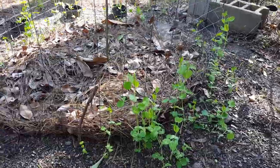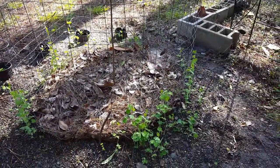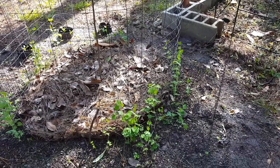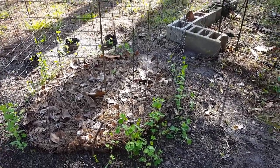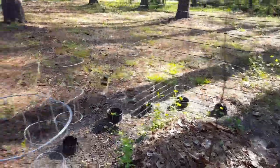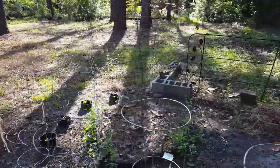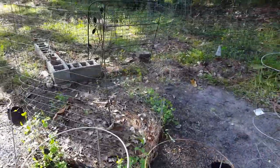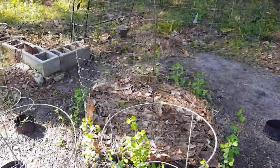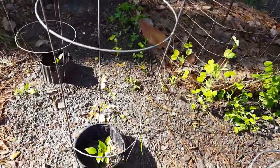To kind of protect the apple trees — the deer out here will just eat anything — so I planted a row of snap peas around the trellis. Hopefully the deer has been munching a little bit on that, but maybe one, it'll save my apple tree, and two, I might actually get some snap peas out of it.